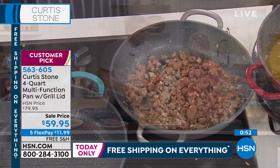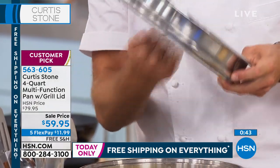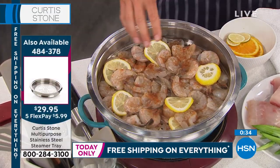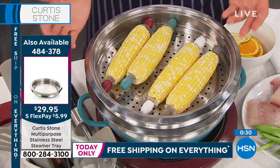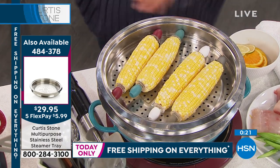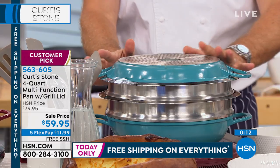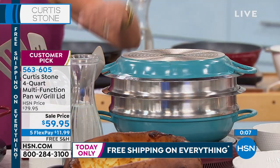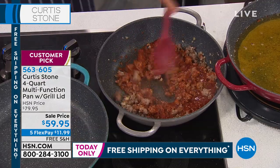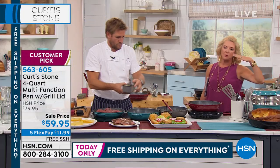We have the steamer insert — this big, beautiful, deep steamer insert. You can stack these up as high as you want. I put some shrimp and lemon in the bottom, with water coming to the boil underneath, and you can layer up with corn or additional inserts on top. You finish it off with the lid and you've got an incredible steamer. If you get the 10-piece set, this steamer will work with those pans too — all of Chef's products cross over to each other.